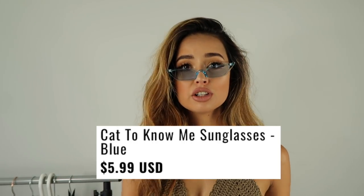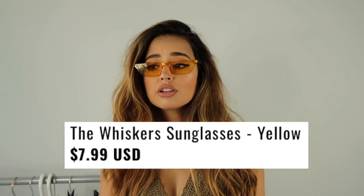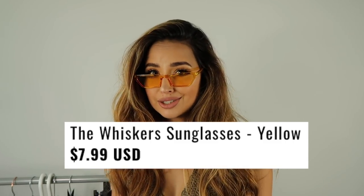I also ordered two pairs of sunglasses. The first are baby blue clear cat-eye sunnies called the 'Cat to Know Me' sunglasses — only $5.99. The second pair are orange cat-eye sunglasses called the 'Whiskers' sunglasses, a little bigger than the blue ones, at $7.99 — only $2 more. Both pairs are very pretty.